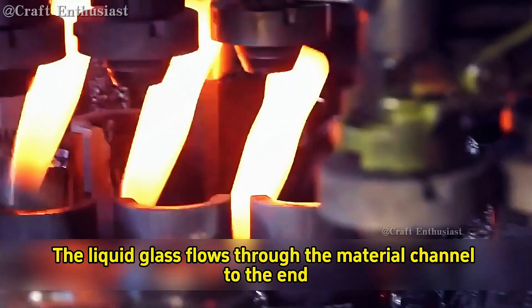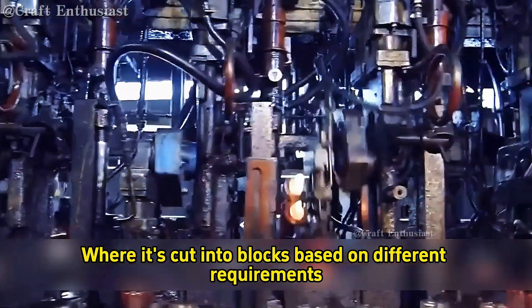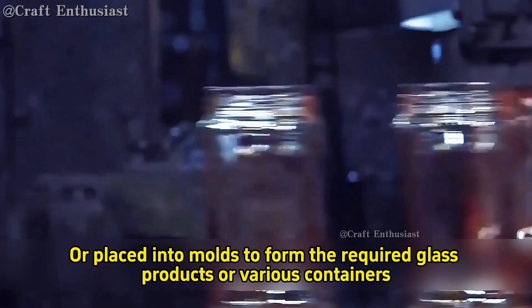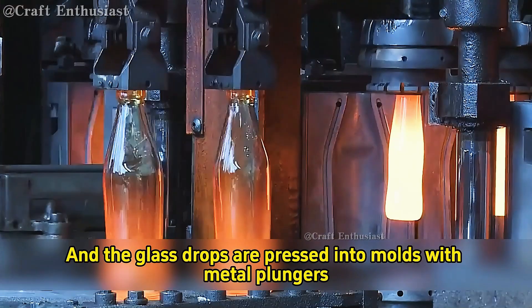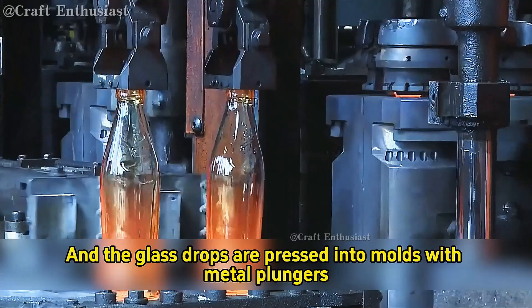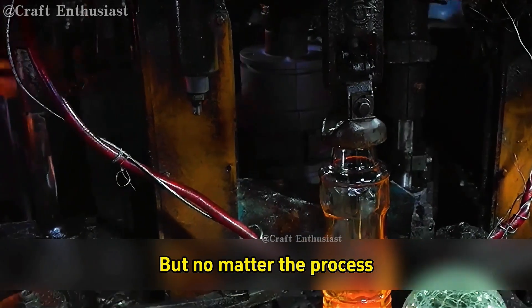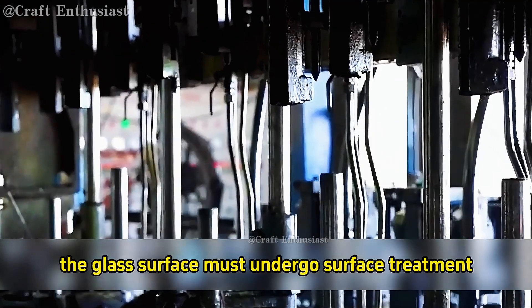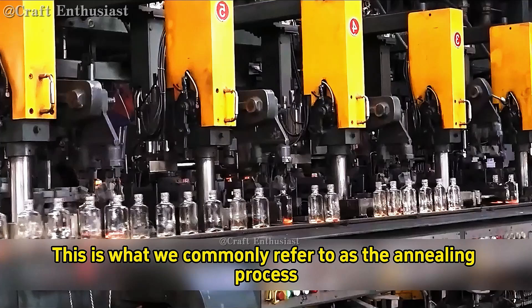The liquid glass flows through the material channel to the end, where it's cut into blocks based on different requirements. Then it is either blow-molded into shape, or placed into molds to form the required glass products or various containers. The cut glass drops are pressed into molds with metal plungers, and compressed air pushes the glass into place. After being blown into shape, the glass surface must undergo surface treatment.